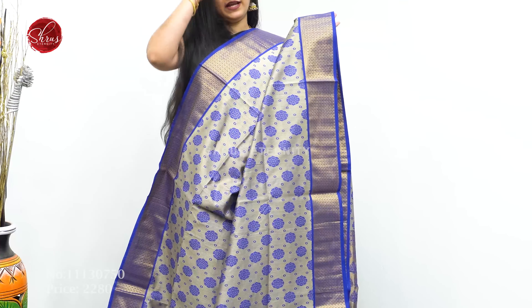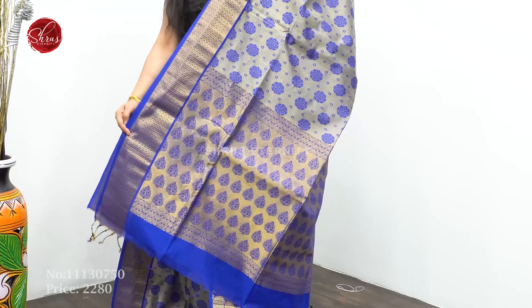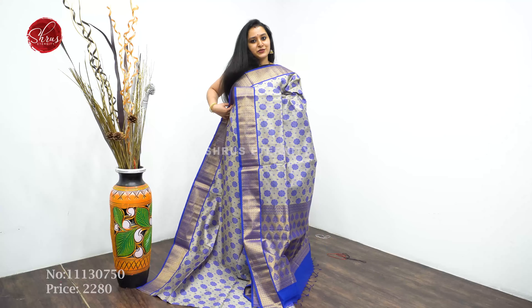A silver with a blue combination. Thread woven silver blue color butas all over the body, a jari border pallu and a plain blue color blouse. Priced at $2280.